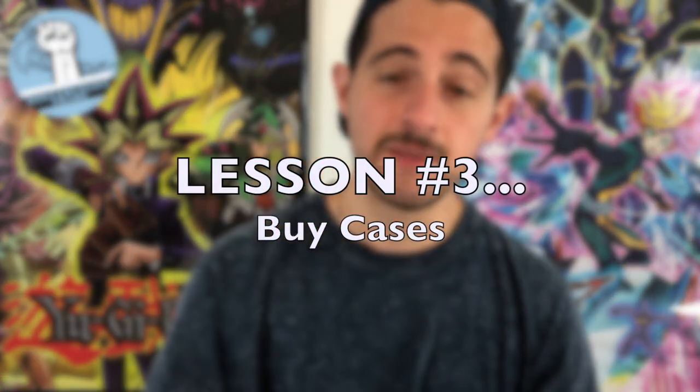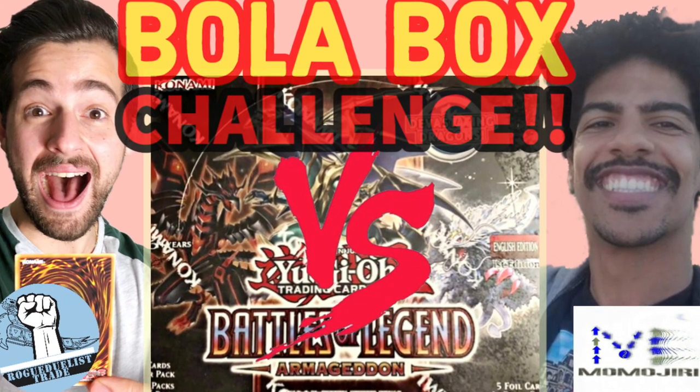Lesson number three is buy in cases. Now if you don't have money set aside to start buying cases — and yes, I know it's really expensive — definitely do not put yourself in a bad financial situation. Buying individual boxes is very risky. For example, in the box challenge for Battles of Legend Armageddon with Momo Jiri, I bought a box and I went under value. You don't want to make investments based on lottery.